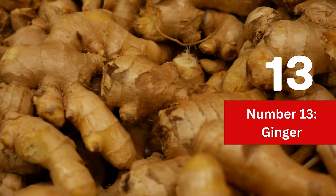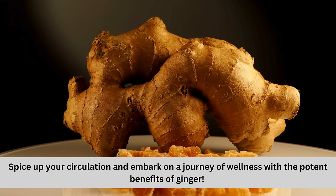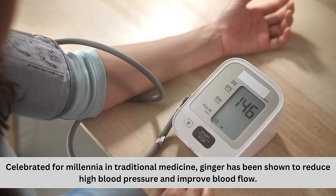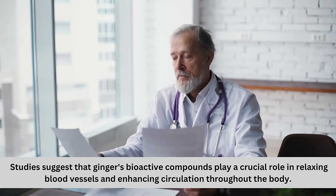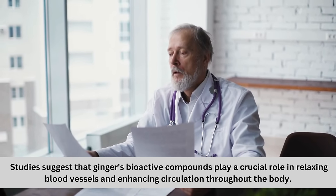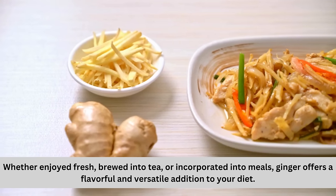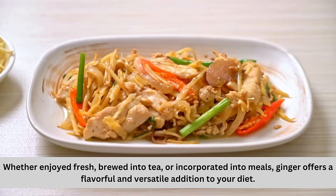Number 13: Ginger. Spice up your circulation and embark on a journey of wellness with the potent benefits of ginger. Celebrated for millennia in traditional medicine, ginger has been shown to reduce high blood pressure and improve blood flow. Studies suggest that ginger's bioactive compounds play a crucial role in relaxing blood vessels and enhancing circulation throughout the body. Whether enjoyed fresh, brewed into tea, or incorporated into your meals, ginger offers a flavorful and versatile addition to your diet.